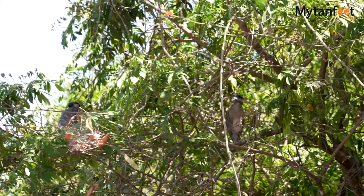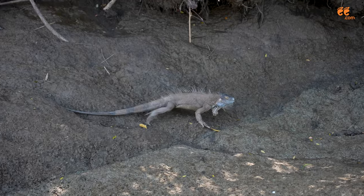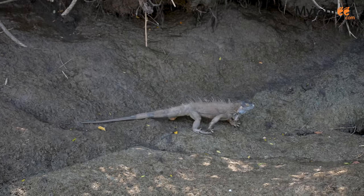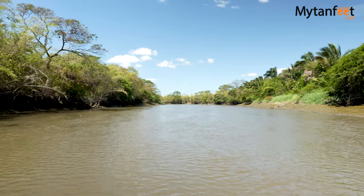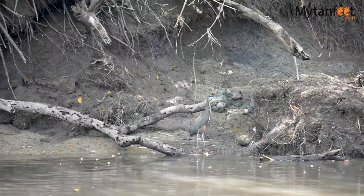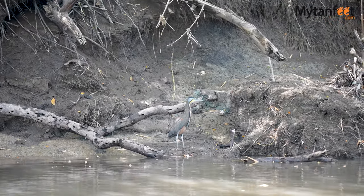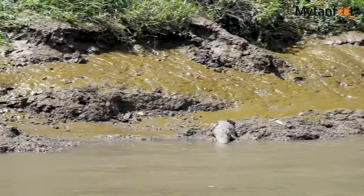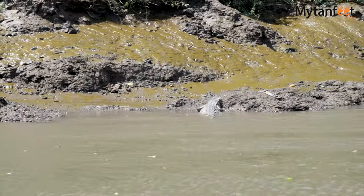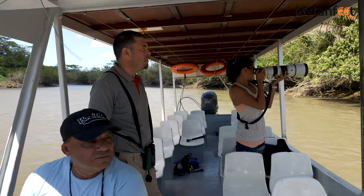Palo Verde National Park is indeed an extremely important park in Costa Rica as it protects endangered tropical dry forests in the Tempisque Valley and the Tempisque River, which is home to a large variety of flora and fauna, particularly birds. We visited in the beginning of March and were able to see a ton of birds like black-crowned night herons, haggar herons, and storks. Since we were in a covered motorized boat we were able to get some really nice photos and videos of the animals during the safari boat tour.